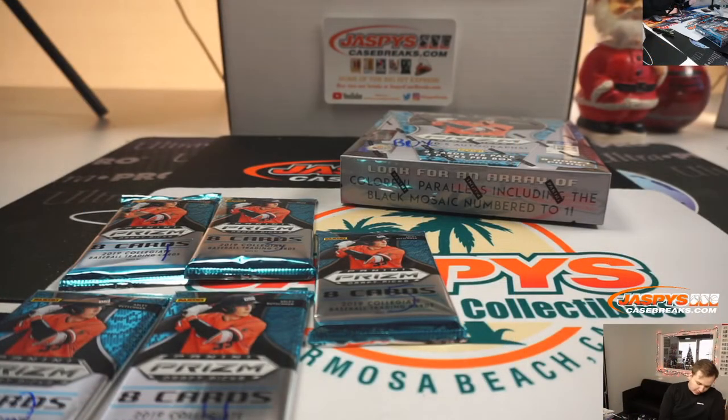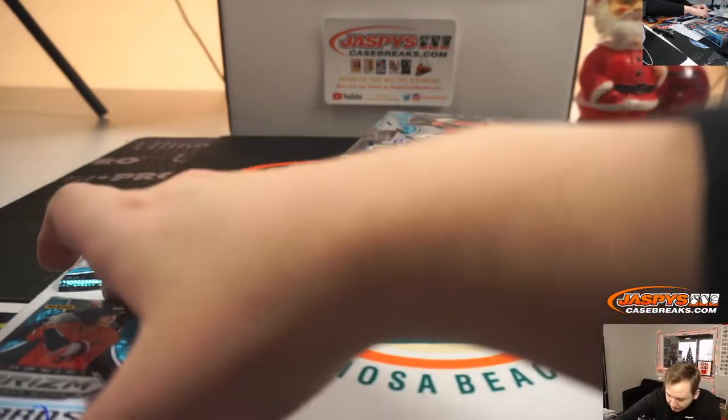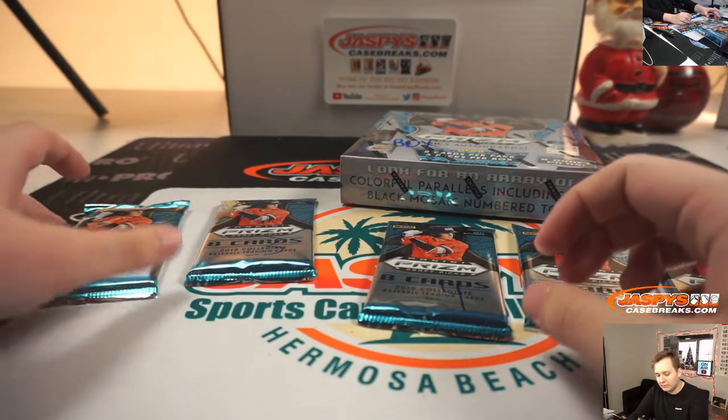All right, good luck Brandon. Maybe we can hit a 1-1 — I haven't seen one in this for a little bit. Chad, you're up first, pack one. Then we got John, packs two and five. Then we have Cooper, pack three. And then Josh, pack four. And then we'll do Brandon's full box.